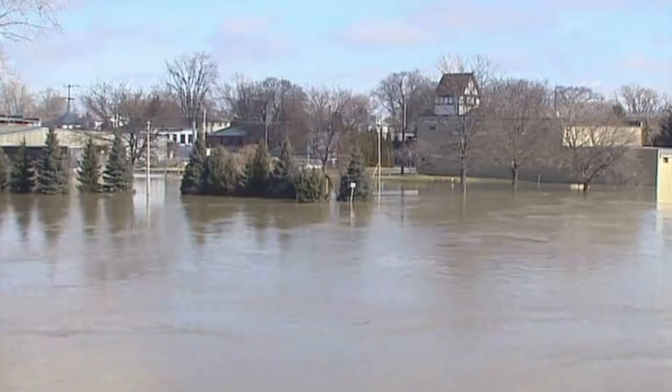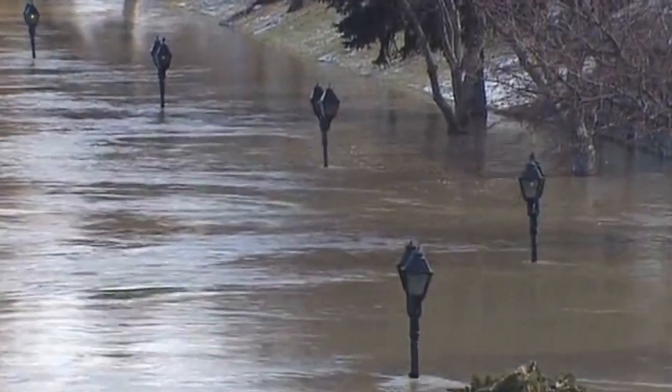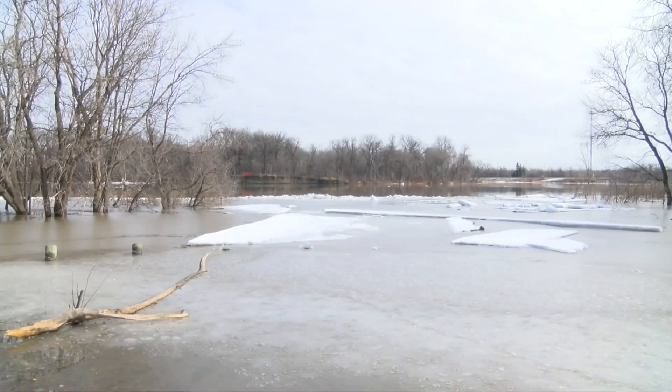Riverine. This occurs when excessive rainfall over an extended period of time causes a river to exceed its capacity. It can also be caused by heavy snow melt, and ice jams.